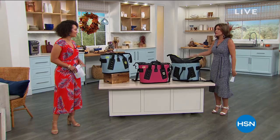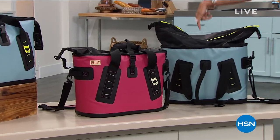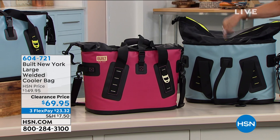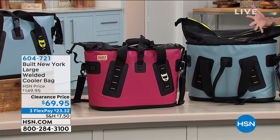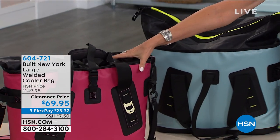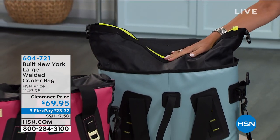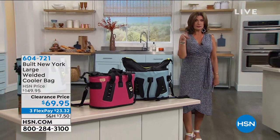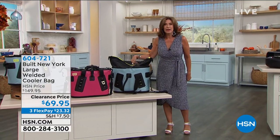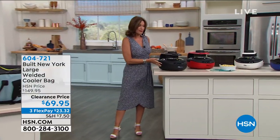We've got some great things to share, and none better than what we have coming up. This is something we both agree is a must-have — you must order right away because these are our final quantities of one of our best sellers. What you're looking at is a cooler, but not just any cooler — this is what we call our welded cooler bag. You get structure but also flexibility and the ability to expand it, at $69.95.